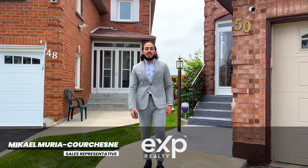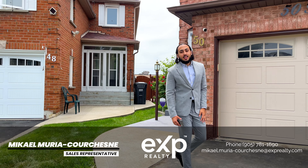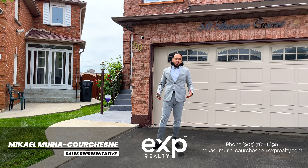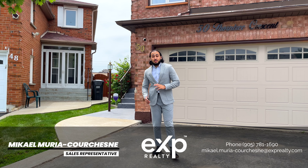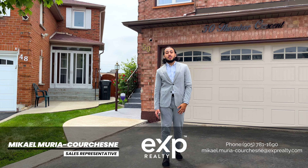Hey guys, this is Mick MC here at my newest listing in the Fletcher's Creek South neighborhood of Brampton, 50 Thorn Tree Crescent. This property features the largest corner-shaped lot on the street, and in terms of location, it's three minutes from Mississauga, minutes away from the 410-407, minutes away from schools, local grocery stores like Longo's, and we're a five-minute walk from Sheridan College.